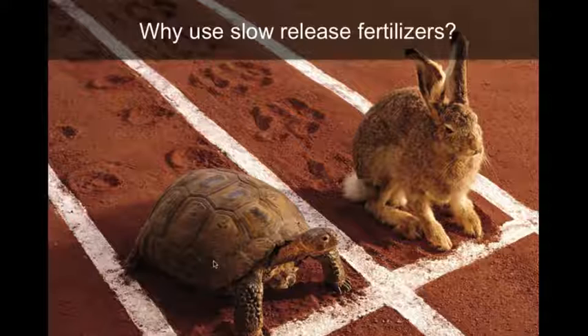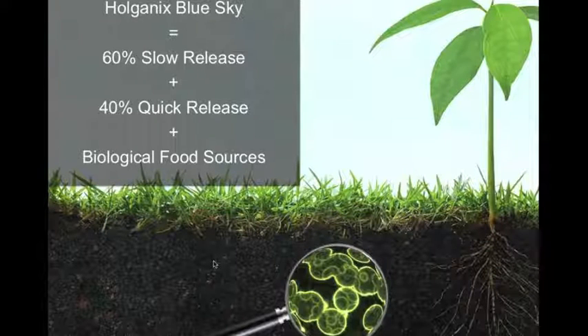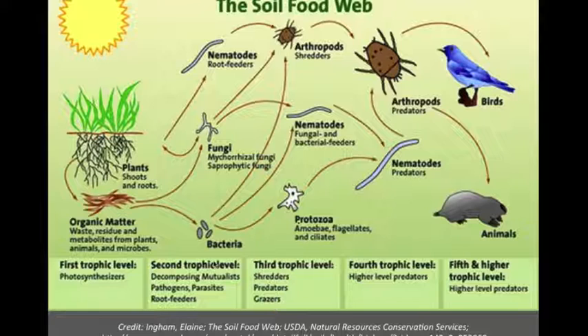By using slow-release components, they will neither volatilize nor leach, and therefore the slow-release portion will be available throughout the summer until depleted by the plants. So instead of having the tortoise or the hare, we get both. Holganix Blue Sky is 60% slow-release — that's your tortoise — and 40% quick-release — that's your hare — plus biological food sources which support the soil food web. For those who don't remember the soil food web from school, it's the big guys eating the smaller guys, contributing to a healthy soil ecosystem and a healthy plant.